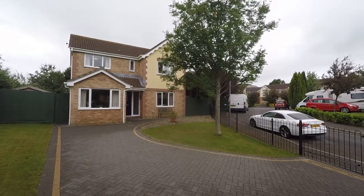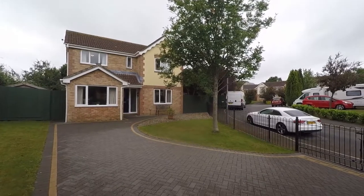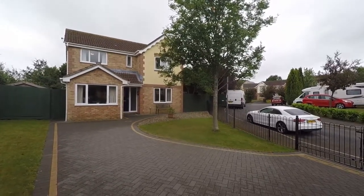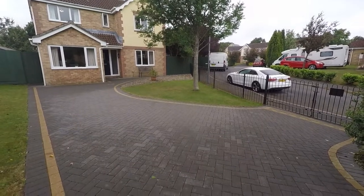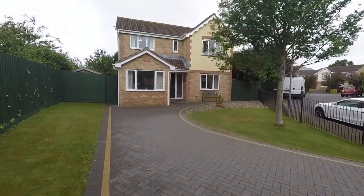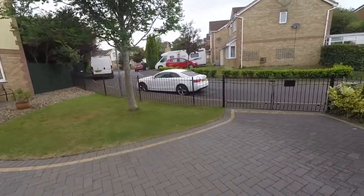Good afternoon and welcome to this Pinkmove video tour of this four bedroom detached property situated on Hunters Ridge in Caldecart. We're just starting off outside the front of the property now, and just ahead of us we have access to the large driveway. The property is individual in that it is set on a large corner plot, which is a fantastic benefit.